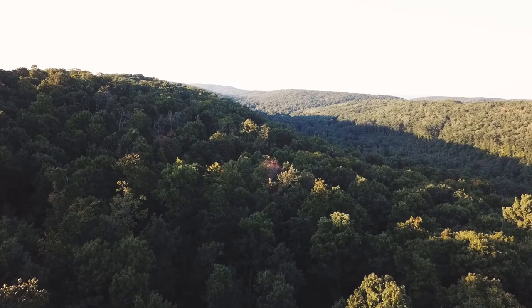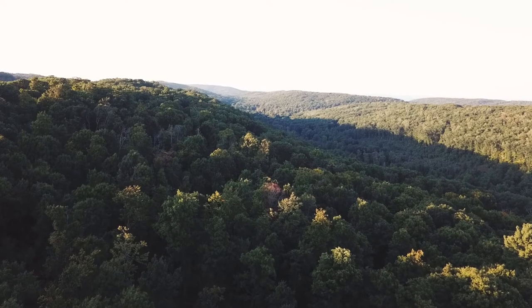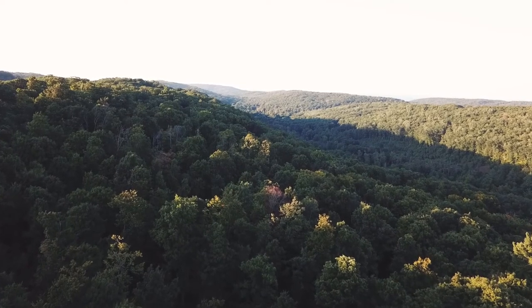One of my favorite things about Palmer Woods is the terrain that's here. There are a lot of varying slopes and aspects, and when you're here it can feel really protected. It's always just silent and really quiet and peaceful. It just feels really special when you're here.